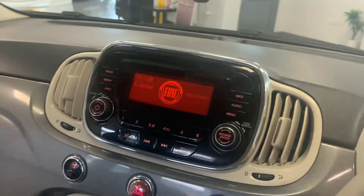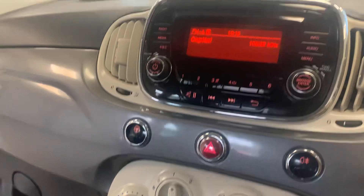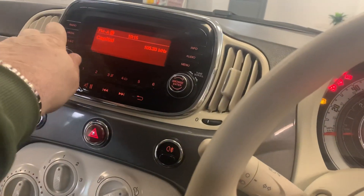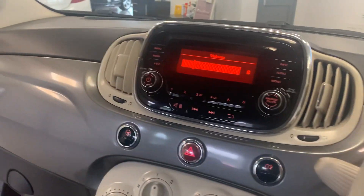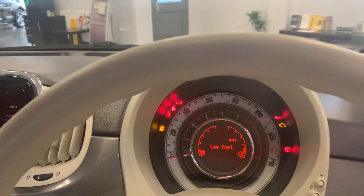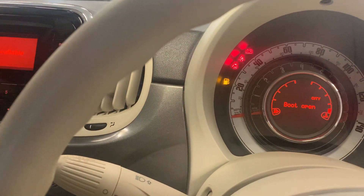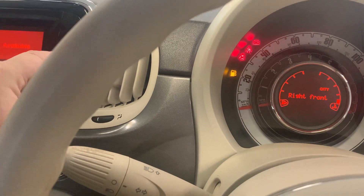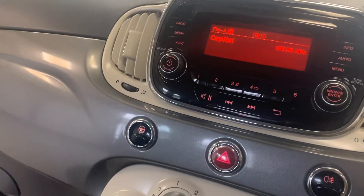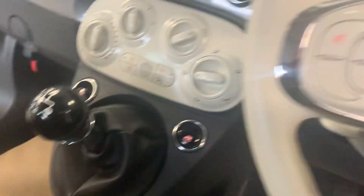It's got city steering, so basically what that means is you press a little button and you can turn the actual steering wheel with one finger. It also has electric windows, USB and aux ports.